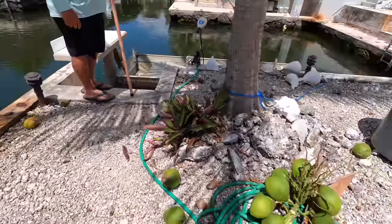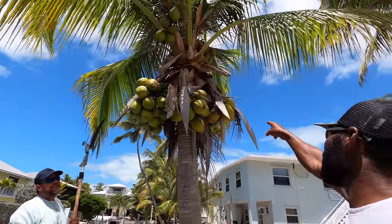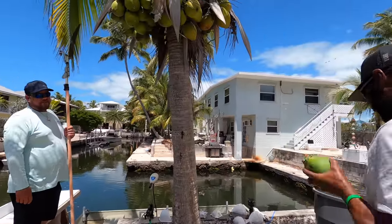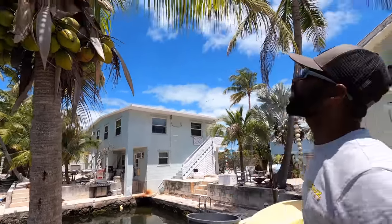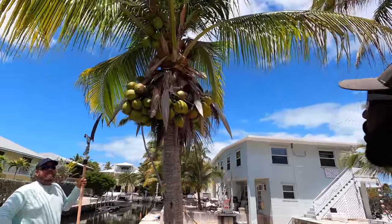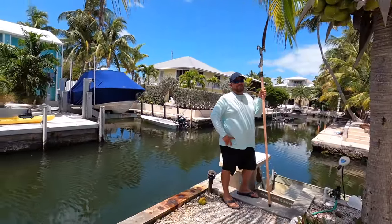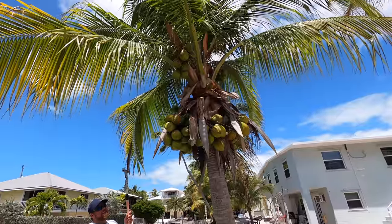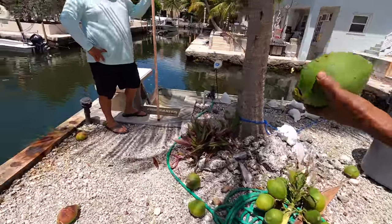Are these good ones Mike? They look good — that's how big they're going to get because those ones are browning up already. Is there supposed to be water in them? There should be. The tree is still a smaller tree too, so probably that's why we have the small coconuts. They look ready — they're small but they look ready.